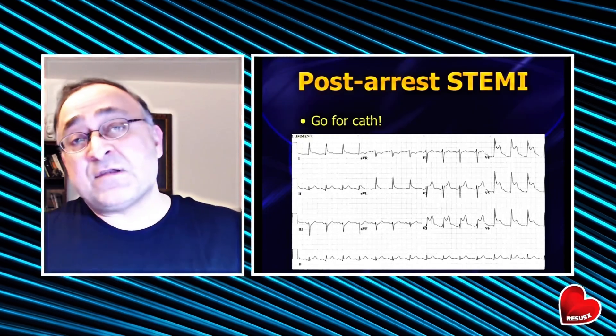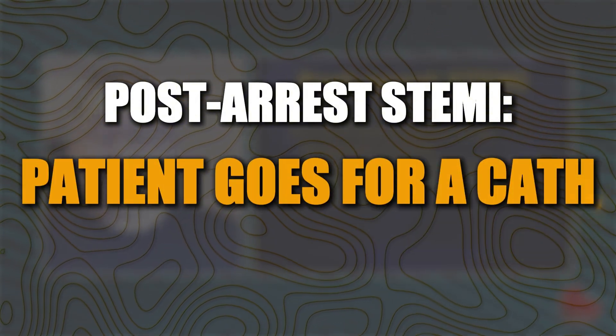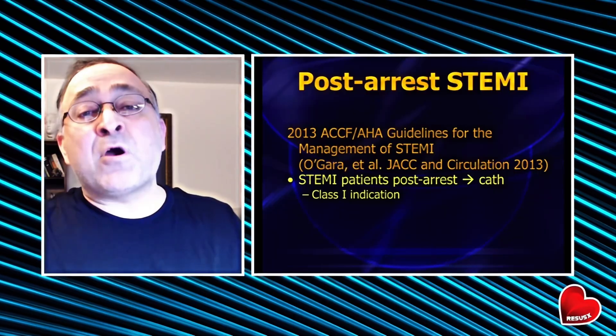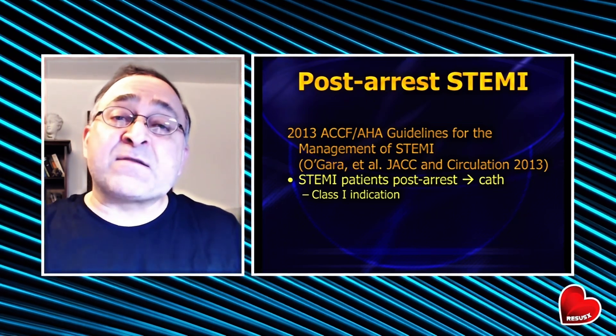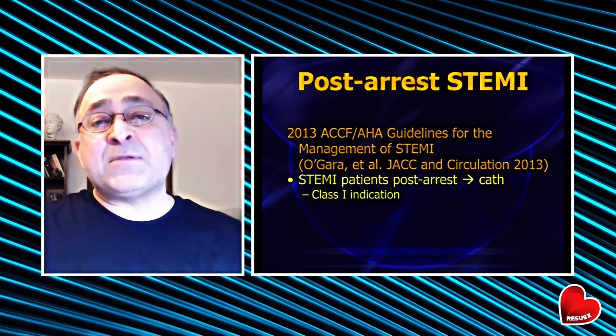First: ischemia versus no ischemia. If the patient has a post-arrest STEMI, no doubt that patient's going for a cath. We don't need to spend time on that — this has been part of the guidelines for 10 years, a class 1A intervention. If somebody has a post-arrest STEMI, we're shipping them up to the cath lab as quickly as possible.